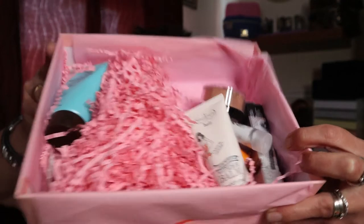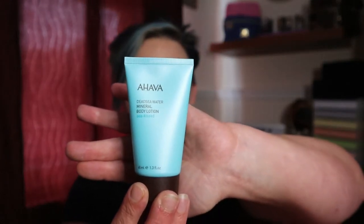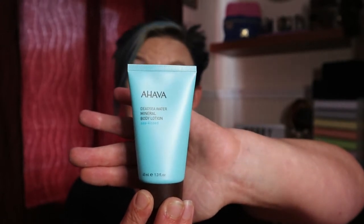Alright, let's take them out one by one and see what it's all about. The first product out of the box is by the company AHAVA — it's a Dead Sea Water Mineral Body Lotion, a 40ml tube. It says it's approved for sensitive skin and has been allergy tested — I love that!